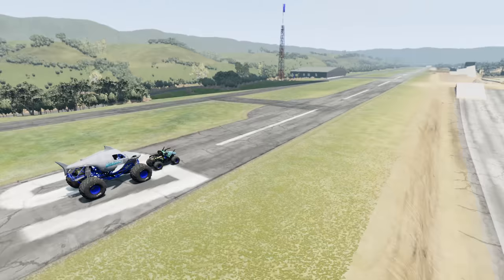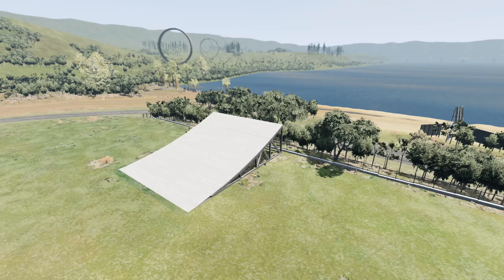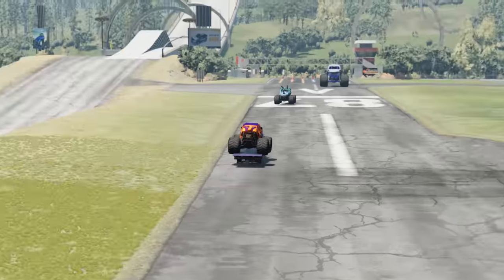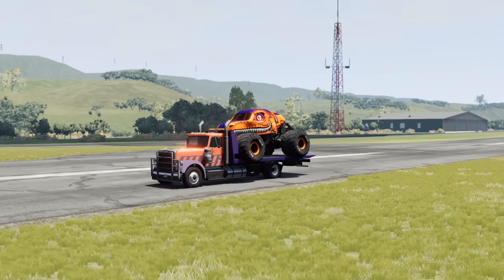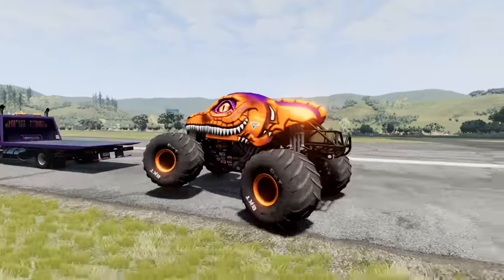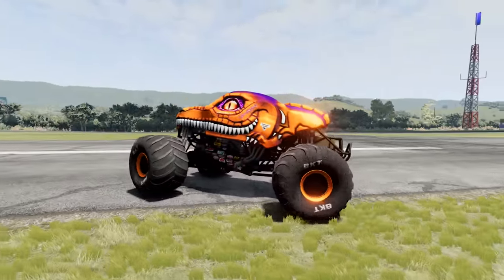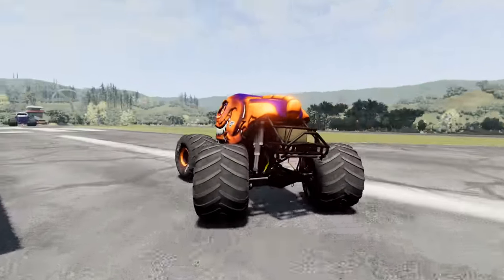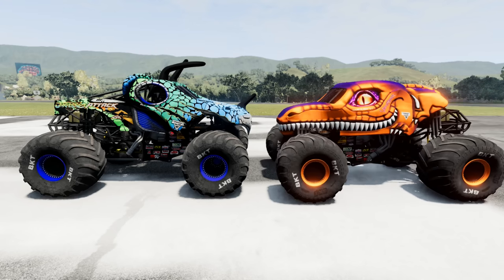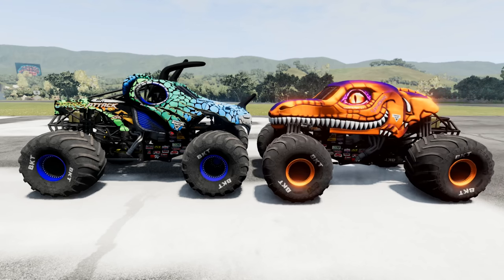We're going to get things kicked off with Escape from Megalodon. The rules are simple — the Monster Trucks have to escape from Megalodon, hit the ramp, and jump into the water to get the win. Jurassic Attack is at the starting line waiting to see who his all-new Monster Truck competition is, and it is Velociraptor. We've got a Dino Showdown for Escape from Megalodon.